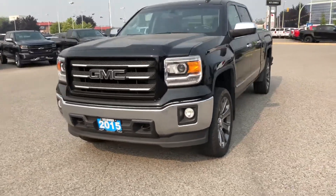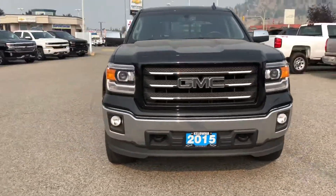Hey Rob, Trevor here from Kelowna Chevrolet. Just want to do a quick little video of the 2015 GMC Sierra that you acquired.